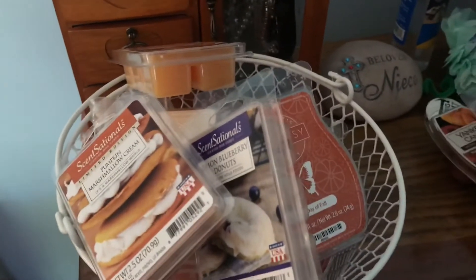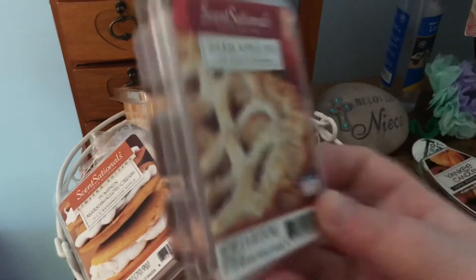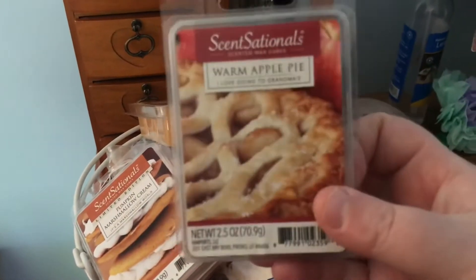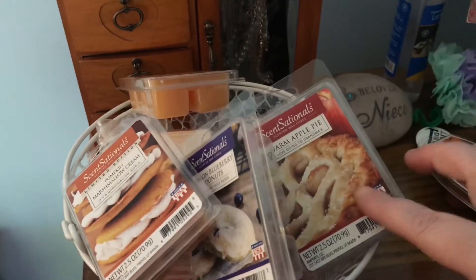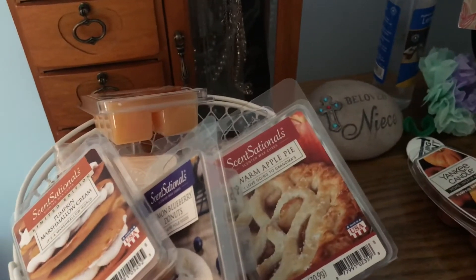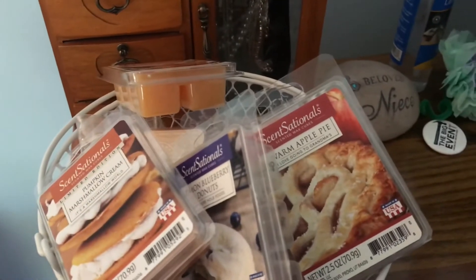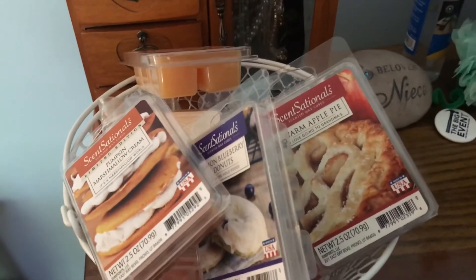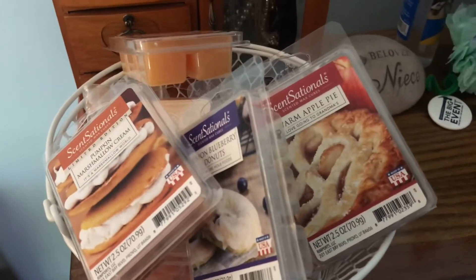This basket is so full this month! I also have Warm Apple Pie from Walmart, which smells so amazing — this is like one of my favorites. I got this one in 2019 and I didn't see it out this year when I went, but I'm hoping to go again to check. I would love to stock up on it to use year round because I feel like it's a good year-round scent.